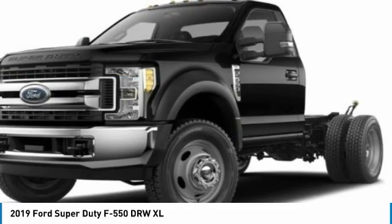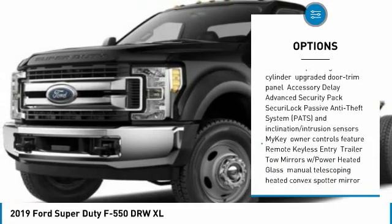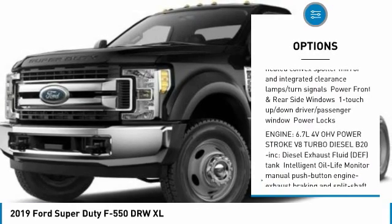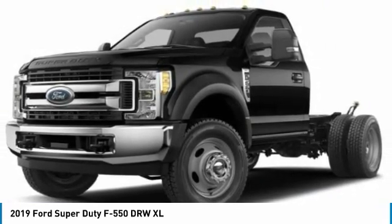Here are some of this vehicle's great options: traction control, anti-lock braking system, driver airbag, adjustable steering wheel, power steering, four-wheel disc brakes, four-wheel drive, AM/FM stereo radio, passenger airbag, and trip computer.